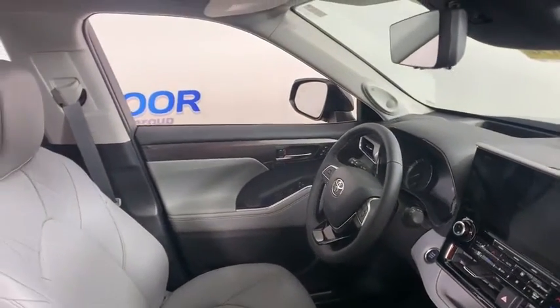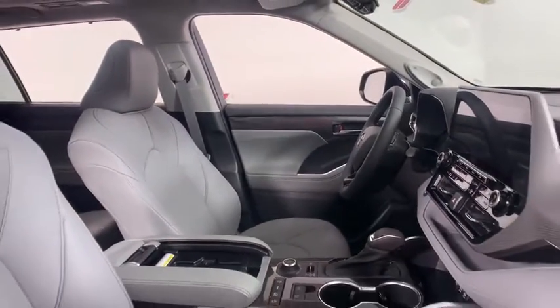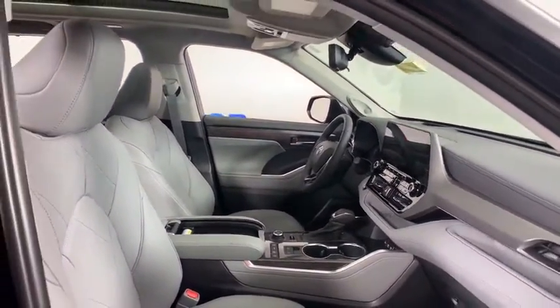Electronic stability control, trip computer, heated front seat, security system, power moonroof, panic alarm, brake assist, remote keyless entry.